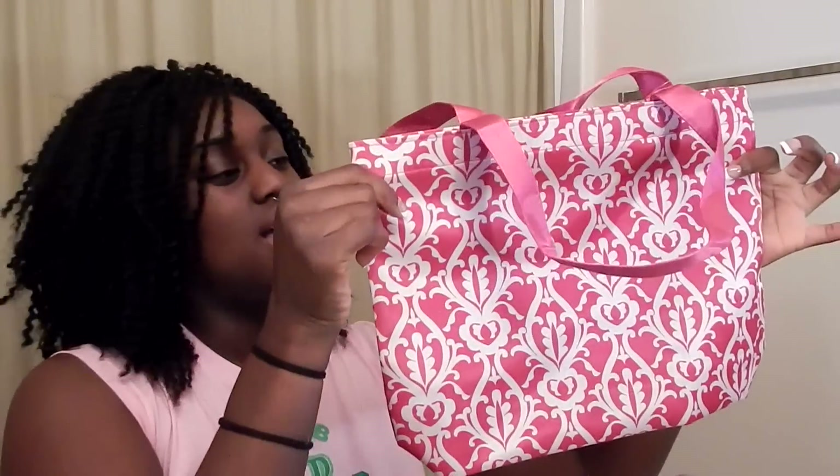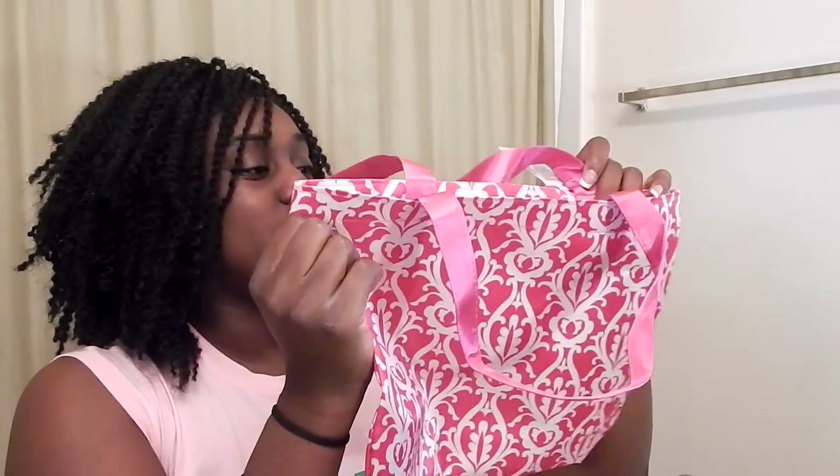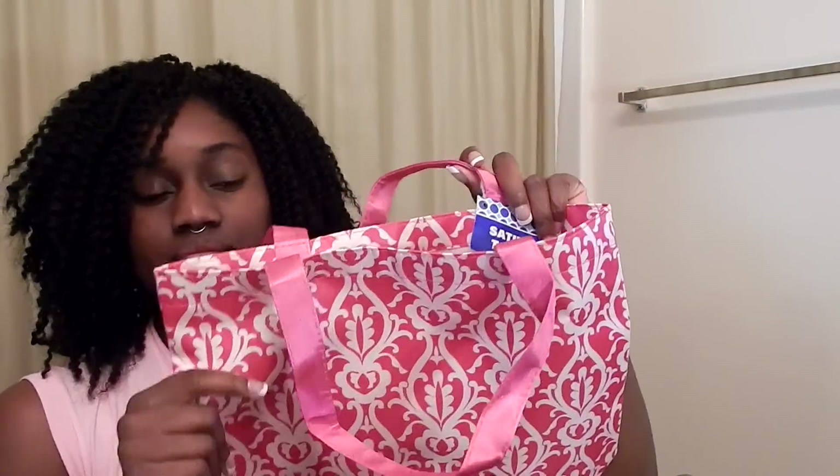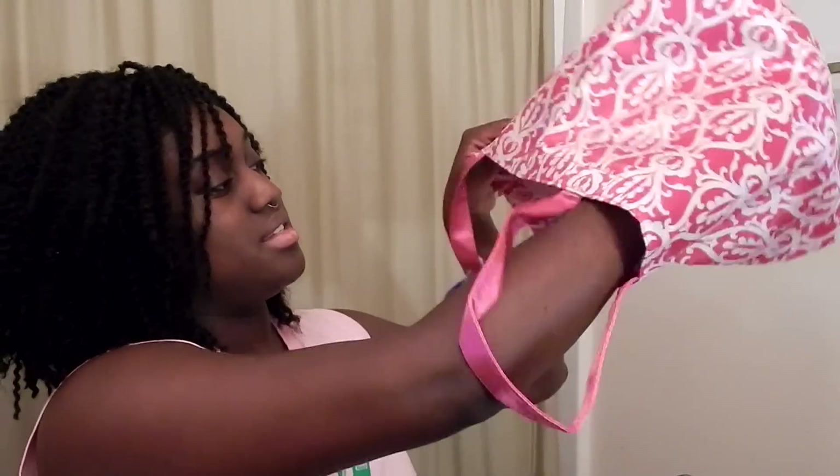I also got this satin tote. They have different colors — orange and a few others — but I just got the pink one. It's a decent size.